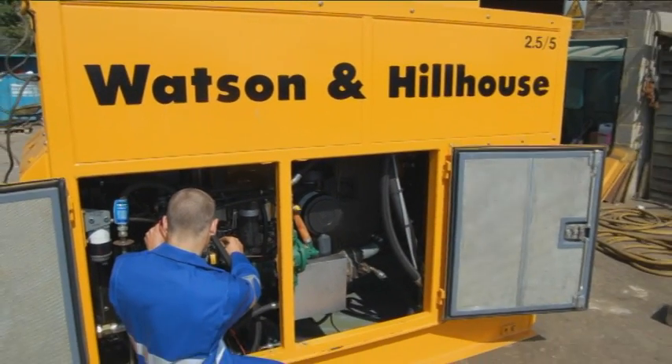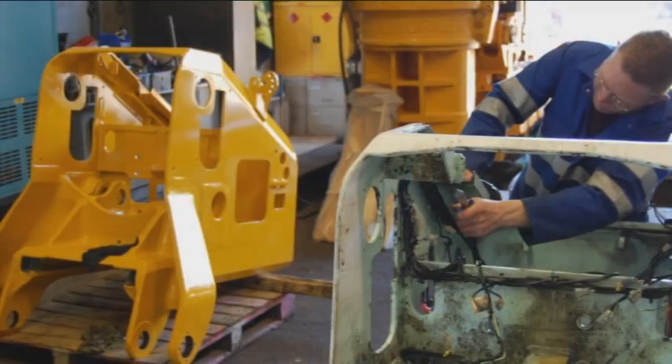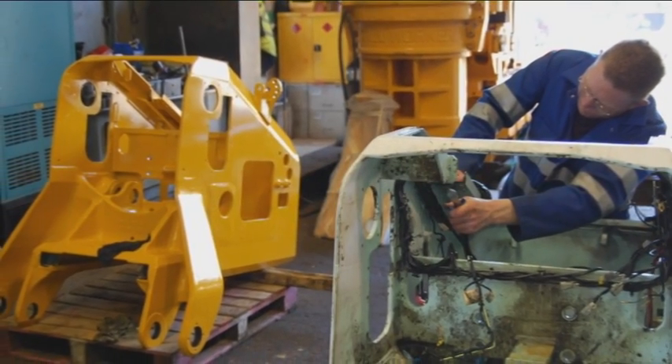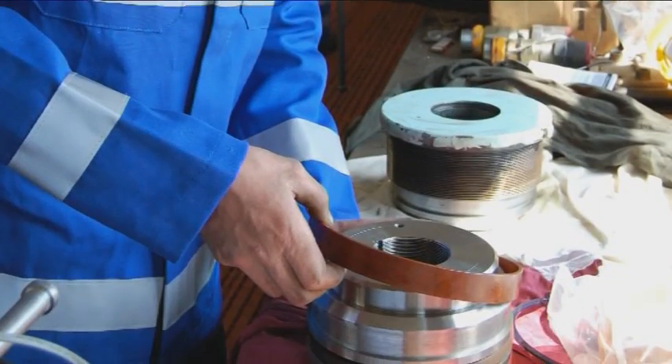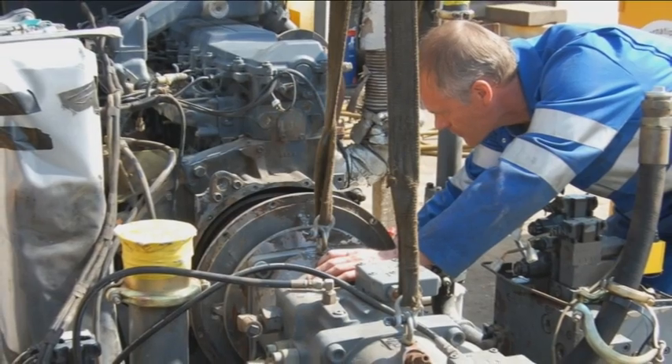At Watson and Hill House, we believe our commitment to service and technical expertise, combined with our continual resourcing and product development, places us at the forefront of the industry to provide unrivalled solutions for environmentally acceptable pile placement.